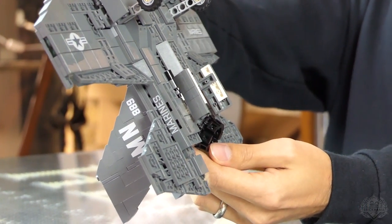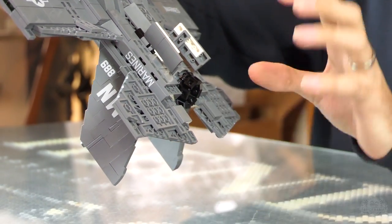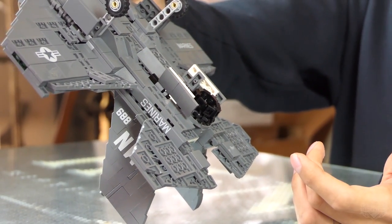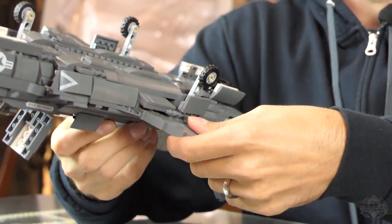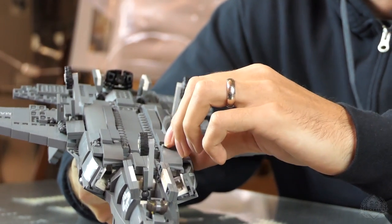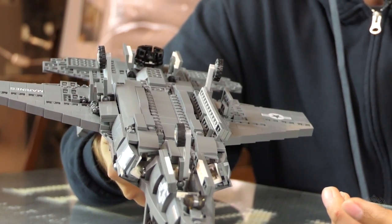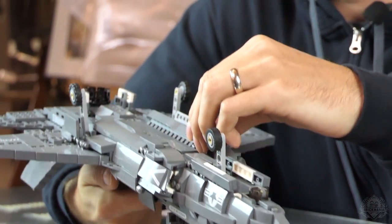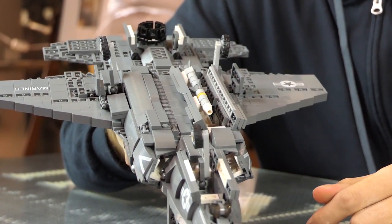Of course, we have thrust vectoring. The real one is like a three-bearing mechanism that kind of twists and spins, but point A to point B it looks the same. There's also an internal missile bay — it holds a variety of different munitions. Being a stealth aircraft, you can't have anything exposed; otherwise you produce a radar signature. There are two internal missile bays, each one has an AMRAAM in it.